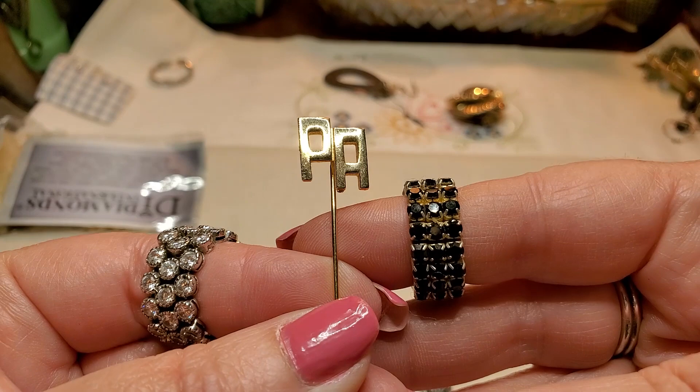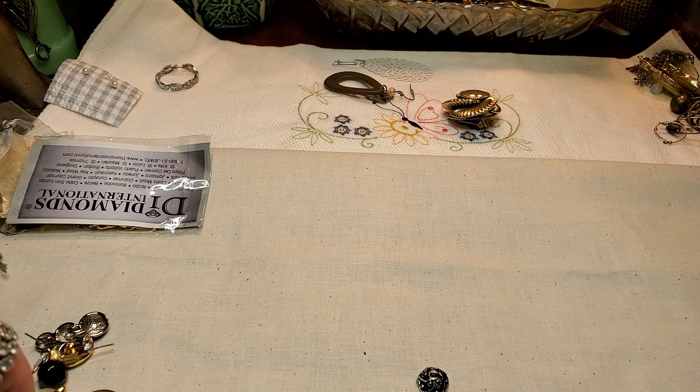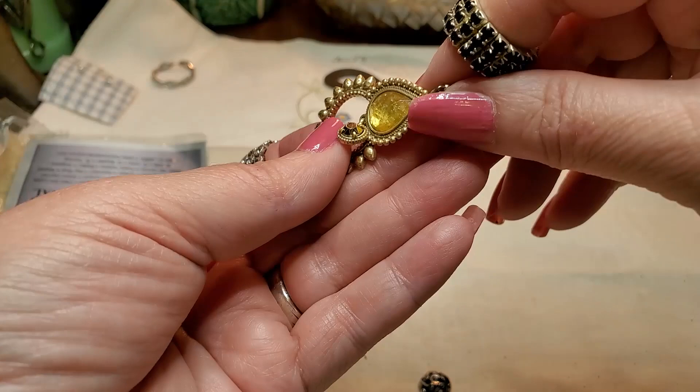Oh, there's a pin that says PA — Pennsylvania! That's where I am. Cool. We have another ring. Oh, that's seen better days. Yeah, that one's in bad shape. That will go into the craft lot.